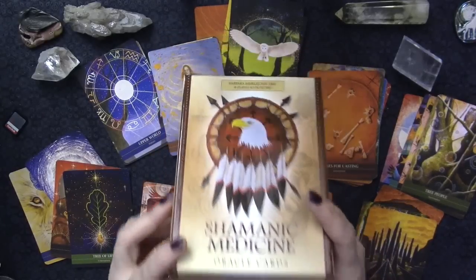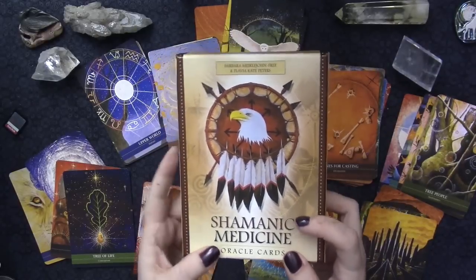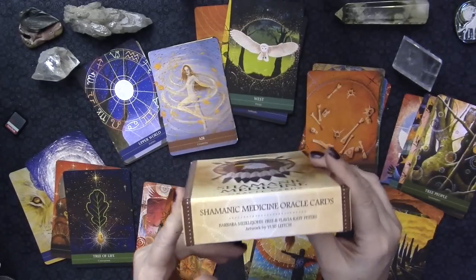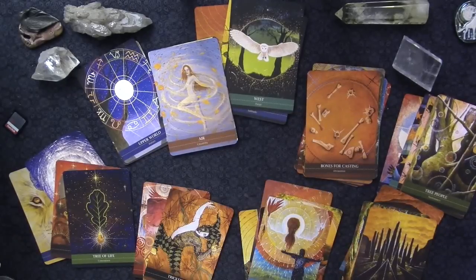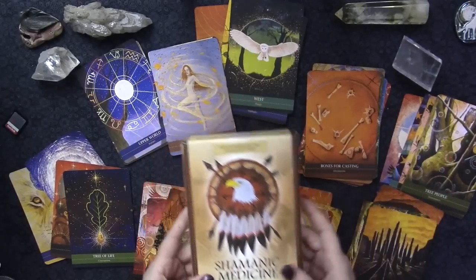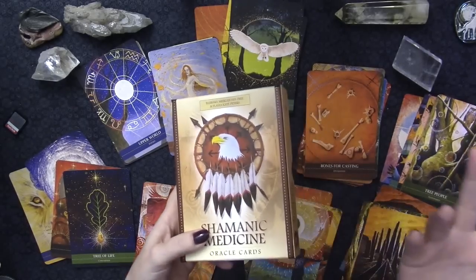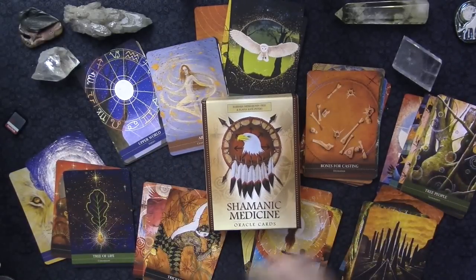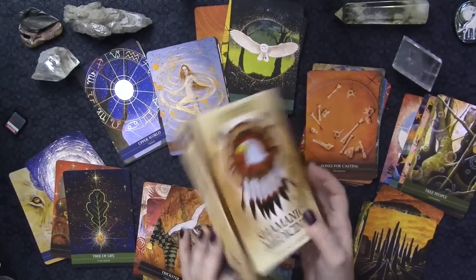The deck we're going to be looking at is the Shamanic Medicine Oracle Cards. This deck is by Barbara, Michael John Free, and Flavia Kate Peters, with the artwork by Yuri Leitch. I wish the artist name was flat on the front of it. It is on the bottom and the top, so I'm glad of that - it's one of my pet peeves about Oracle decks.